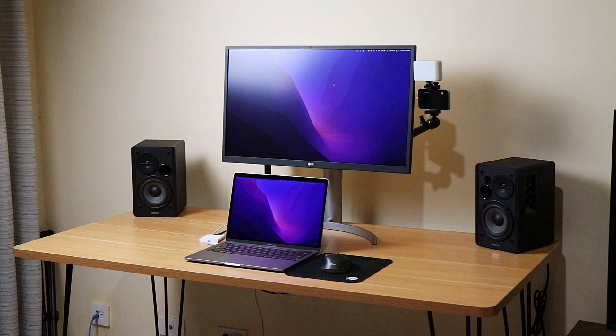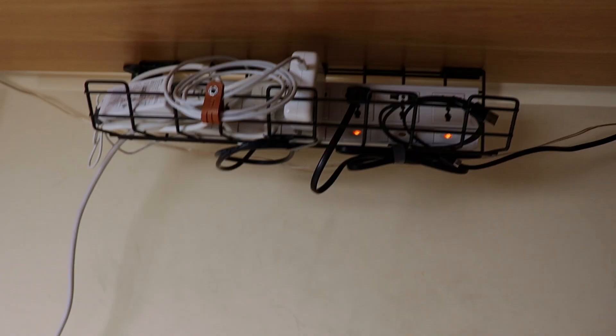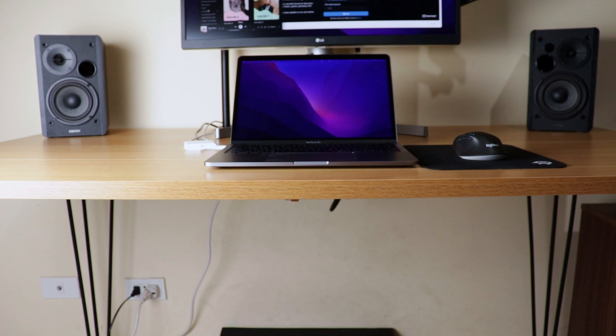I almost forgot — this is the cable management tray in action. Imagine where all these wires would go without this tray. For just 10 dollars you get a lot of organization, so I highly recommend getting one.